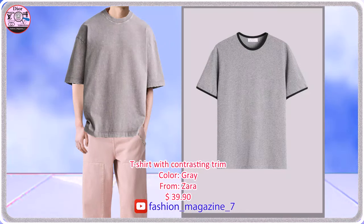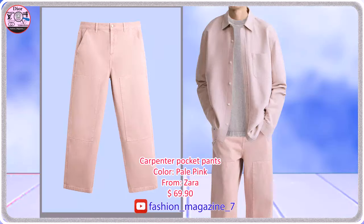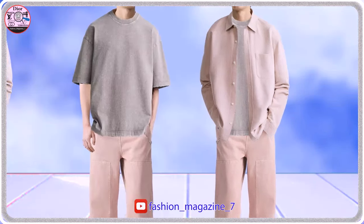Regular fit t-shirt made of cotton fabric with a soft finish. Straight fit pants made of cotton, front pockets and back patch pockets. Washed effect.